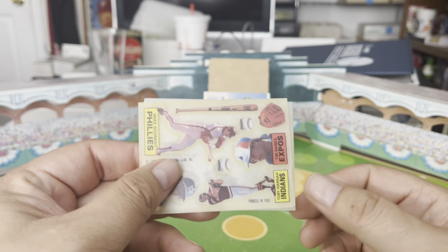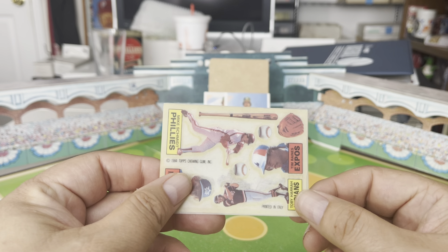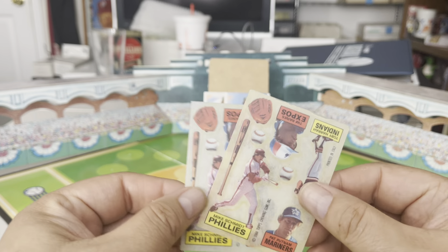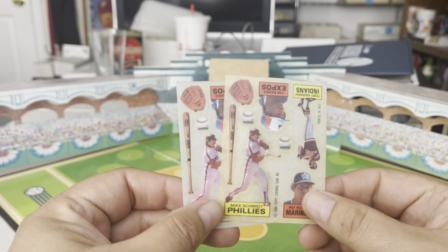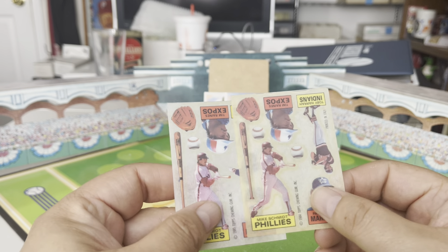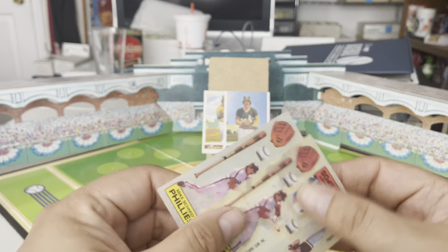Interestingly, these were printed in Italy by a company called Panini. I think that's how they got into the business. They are Panini today — they did these little rub-downs, they did the Topps stickers all those years. I think Panini got into the baseball card business through their relationship with Topps doing little things like that.